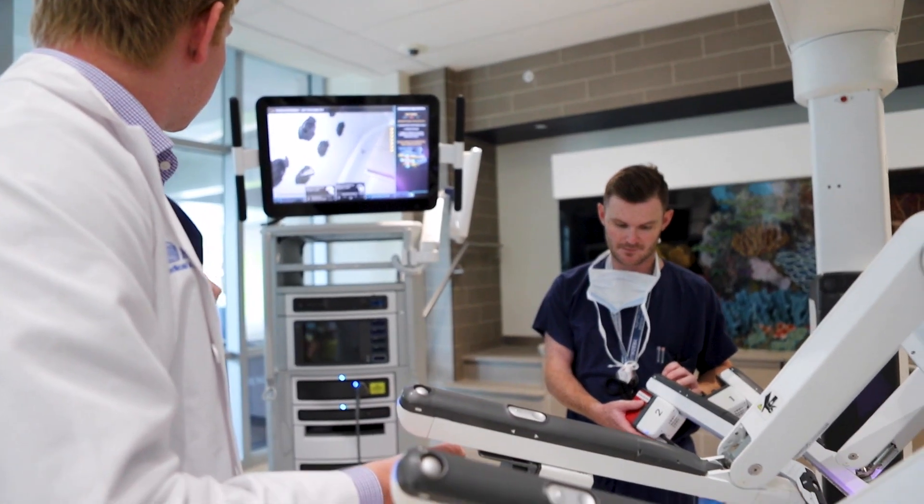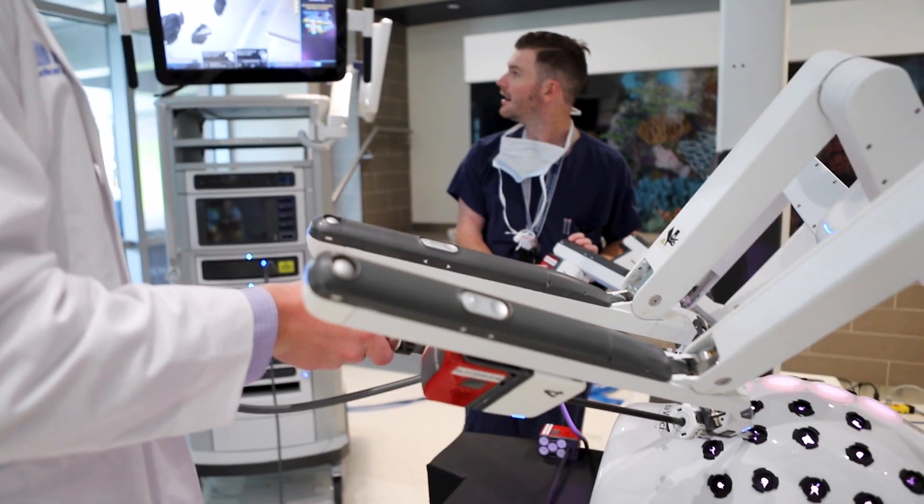The DaVinci system is really, in my opinion, a tool that we have now for the future. Literally the best part of my job is when I see someone at a post-operative visit and they tell me that they're so happy that they had their procedure done, because that's the whole point — to make someone's life better.